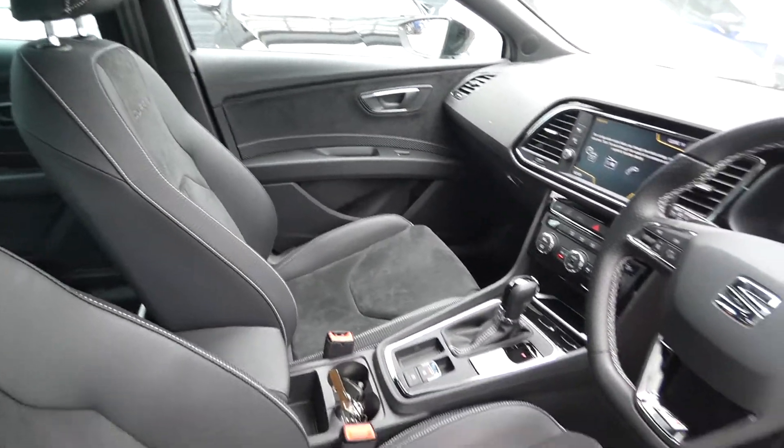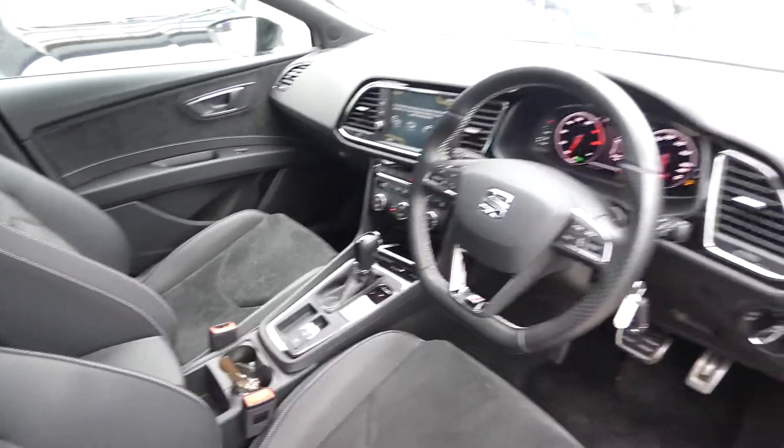This vehicle's just got under 9,000 miles on the clock and does come with full link navigation, DAB and some other options there as well.